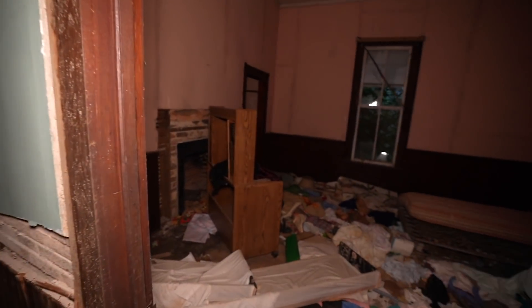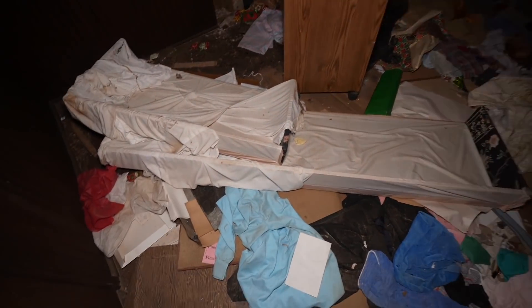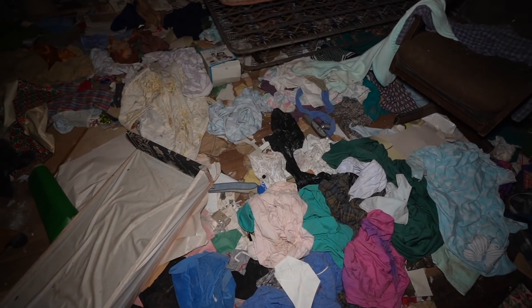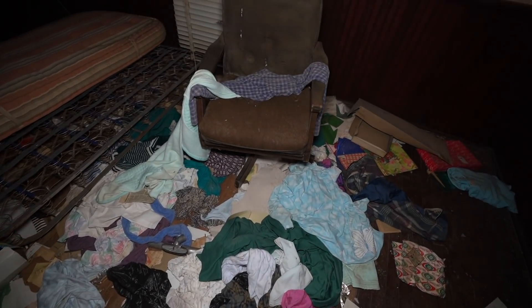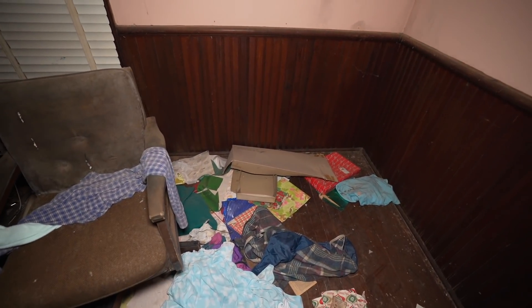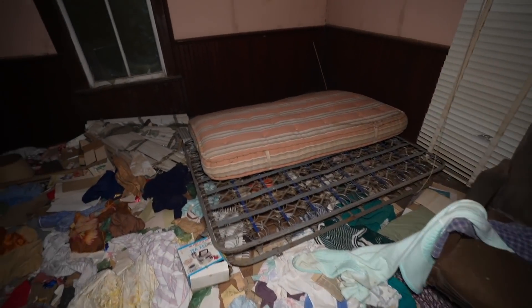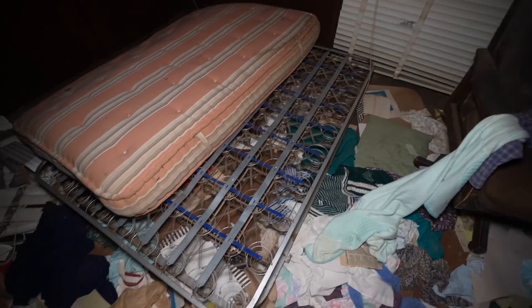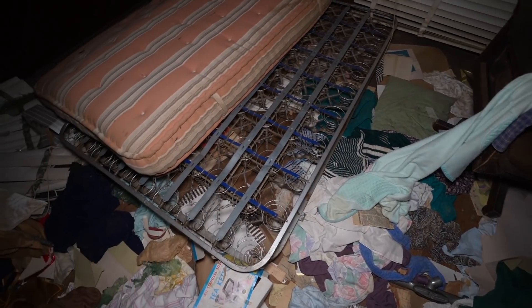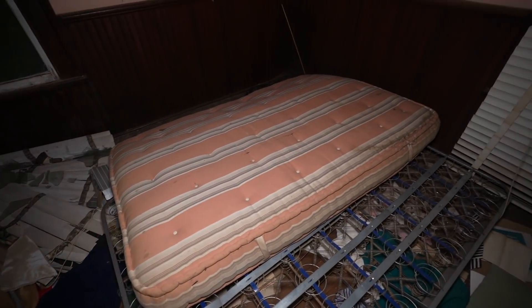We have one more bedroom back here, chock-full of clothes and things like that. There are even some Christmas presents still wrapped up. This box looks really old, and the mattress — they definitely don't make mattresses like that anymore.